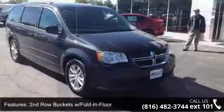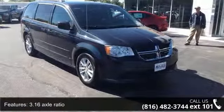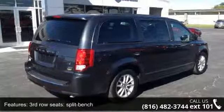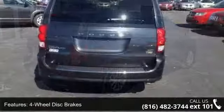This vehicle's top features include second-row buckets with fold-in floor, 3.16 axle ratio, third-row seats, split bench, four-wheel disc brakes, six speakers, ABS brakes, adjustable head restraints, driver and passenger with tilt.